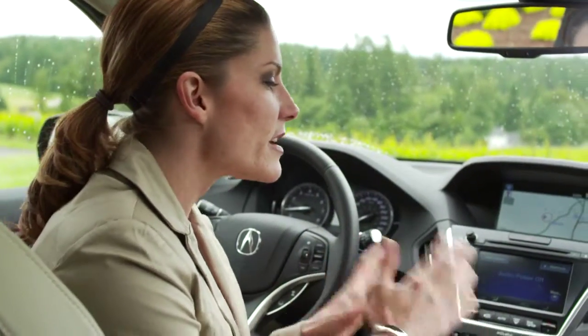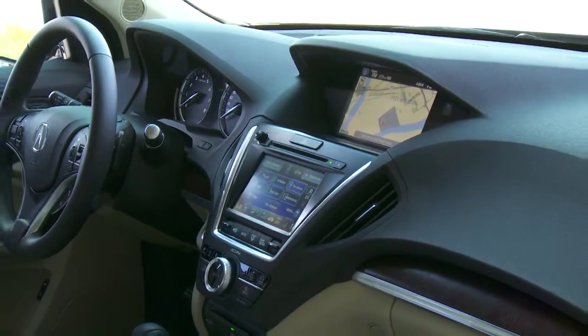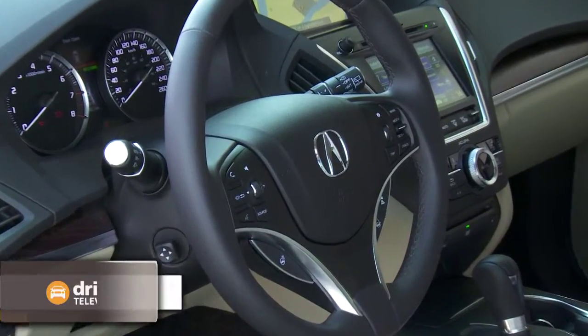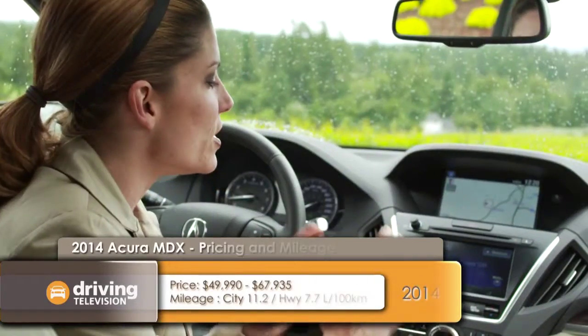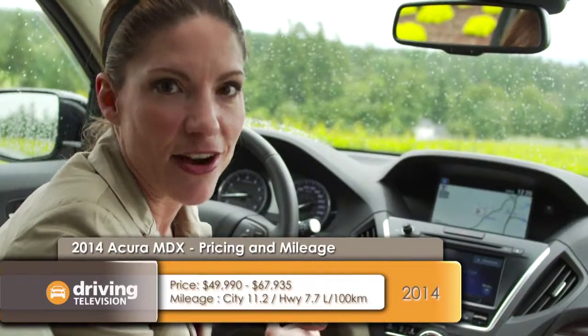Moving on to the center console, on first glance it looks very similar to the previous model, but one of the big complaints about the previous model was that there were just too many buttons. So on this new MDX, they've actually gone from 41 to 9. Thanks for listening, Acura.